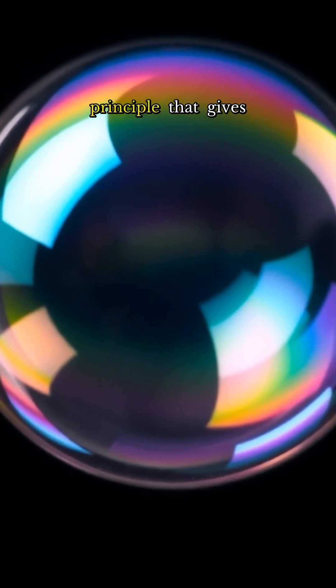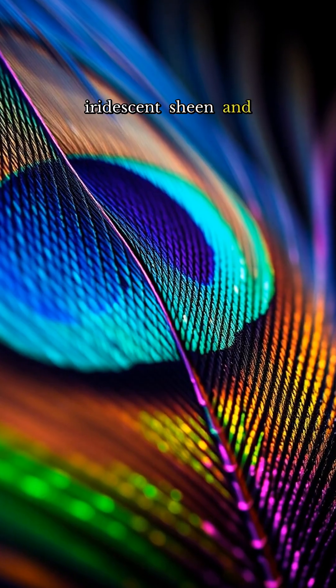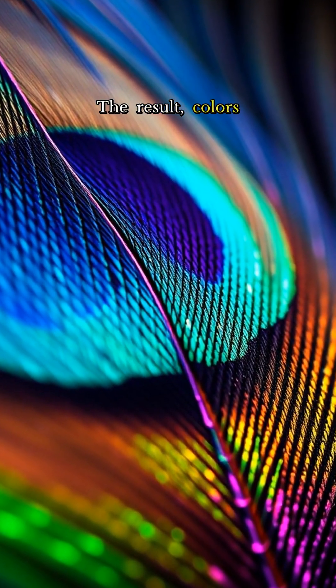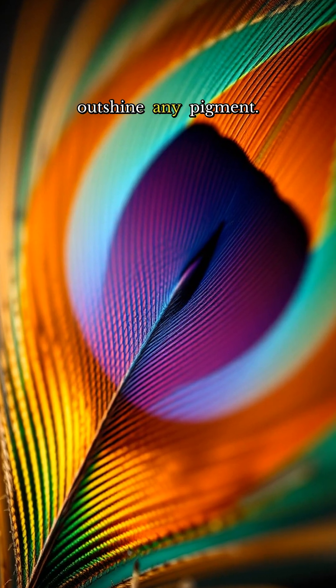It's the same principle that gives soap bubbles their iridescent sheen and CDs their kaleidoscopic patterns. The result? Colors so vivid, they outshine any pigment.